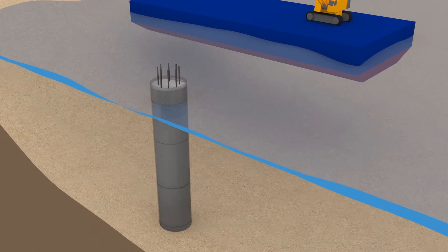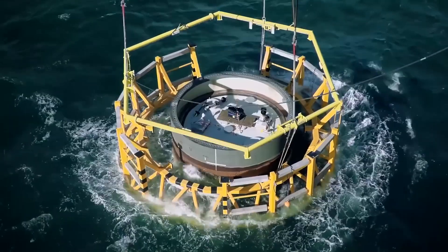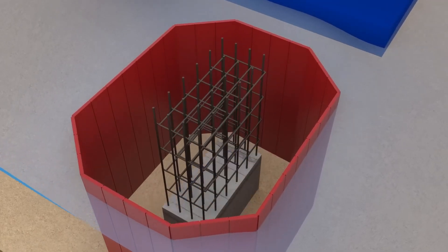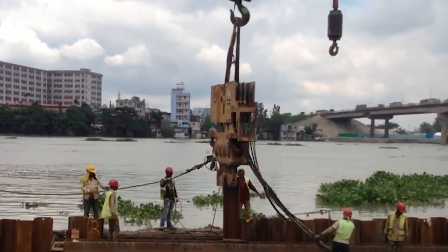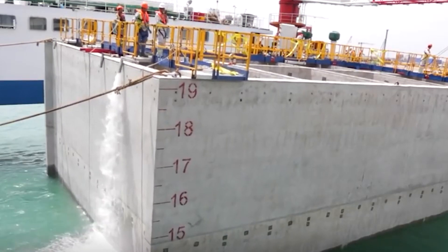Once the caisson is at the desired depth, the construction of the underwater structure, such as a bridge pier or tunnel foundation, can begin. Reinforcements and concrete are added to create the foundation or structure. After construction is finished, the caisson is de-ballasted by removing the weights used for sinking it.